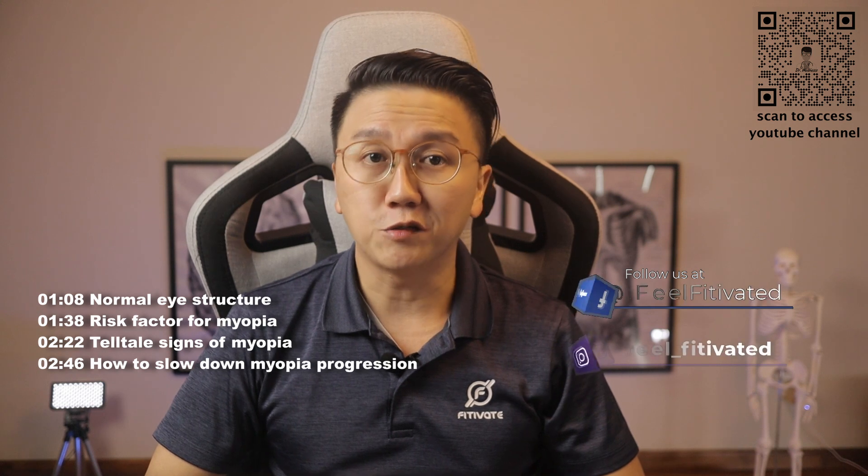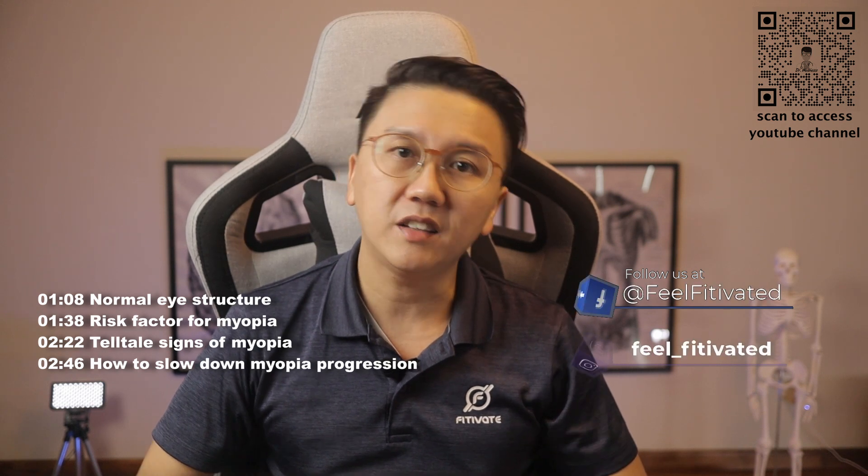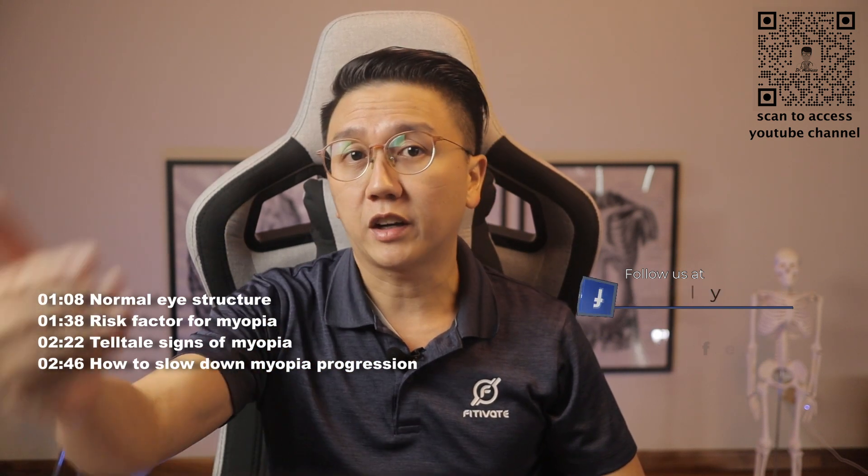Myopia, commonly known as short-sightedness, is a very common condition where patients can see objects near to them, but objects further away are blurry. In 2050, a total of 4,758 million people worldwide, which is almost 50% of the world's population, are expected to be myopic.